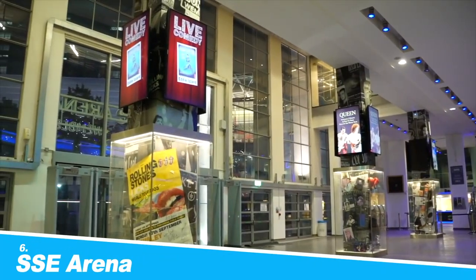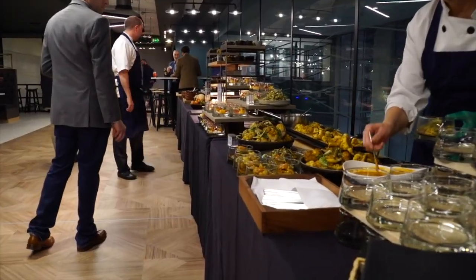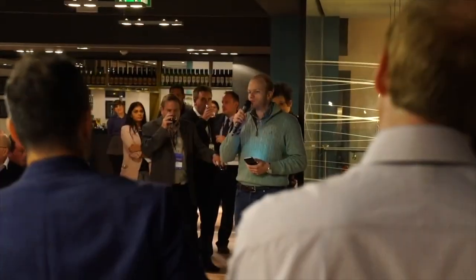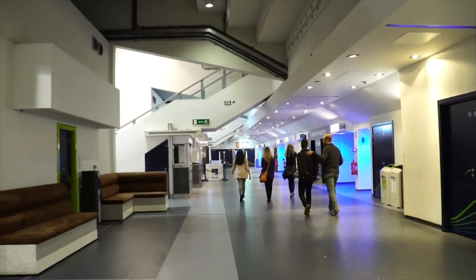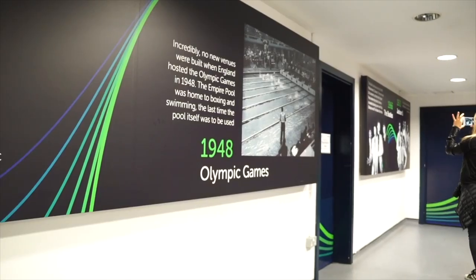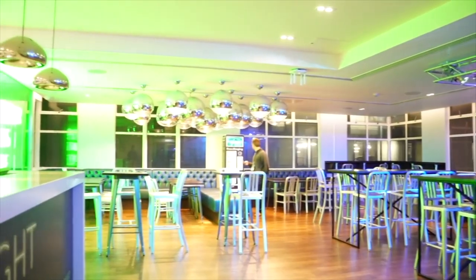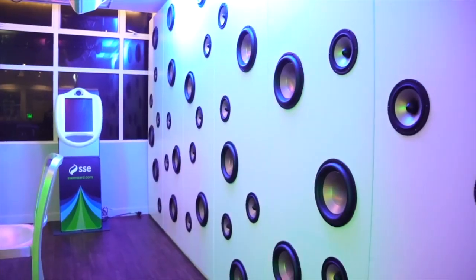Number 6: SSE Arena. Along with Wembley Stadium, Brent is home to another of the nation's premier large music venues, the SSE Arena. Along with playing host to the biggest names in music, the arena is also the place to watch large national and international sporting events such as snooker, darts, and wrestling. With a capacity of around 12,500, the venue is an atmospheric place to watch a whole range of events. Check out the annual schedule to see what events are being held here during your visit to the Brent area of London.